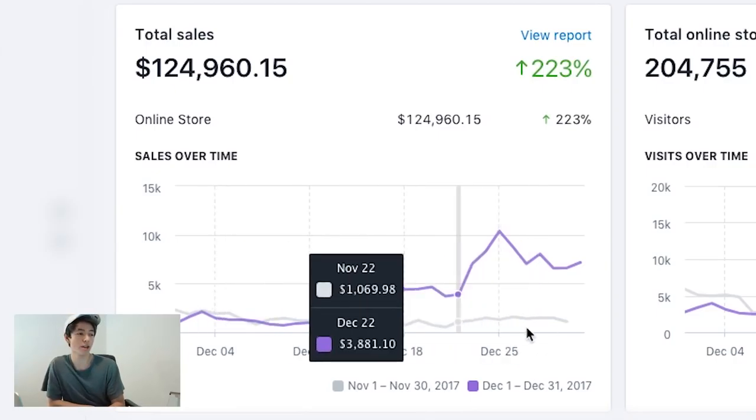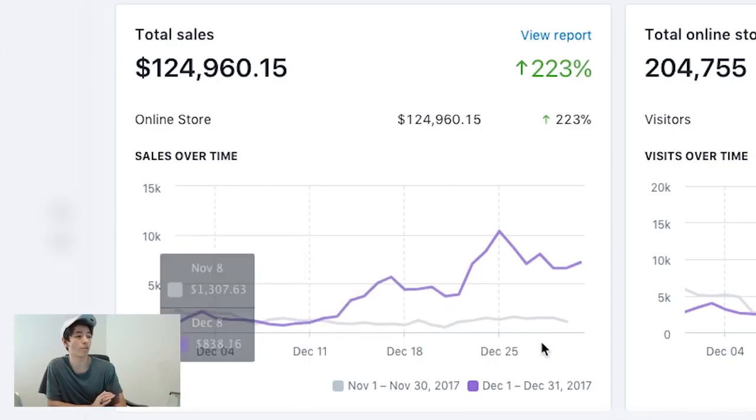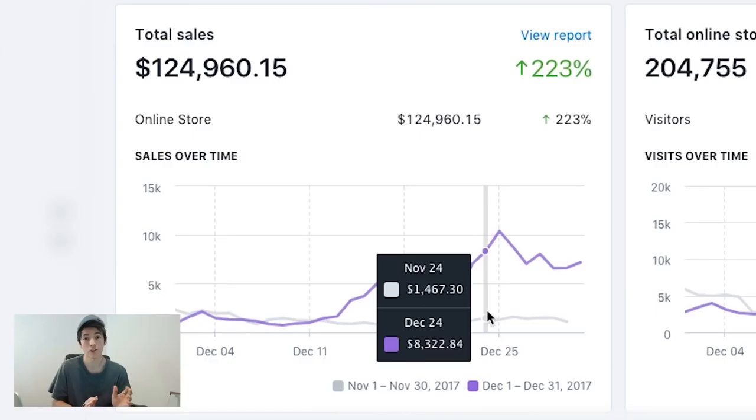Compared to the prior month, this store was averaging anywhere from $1,000 to $2,000 a day in sales, as you can see by the graph. For the first week to week and a half of December it was still averaging that $1–2K a day, up and down. Then we launched a Facebook campaign and that's when we blew things out of the water.